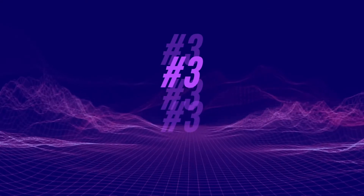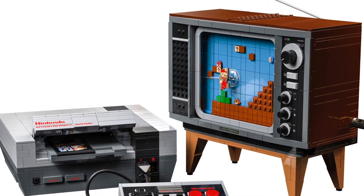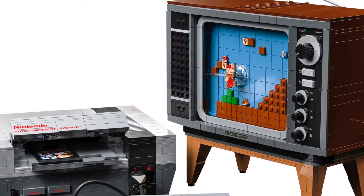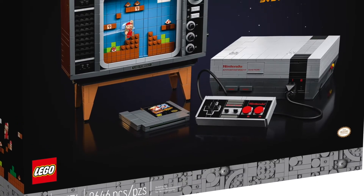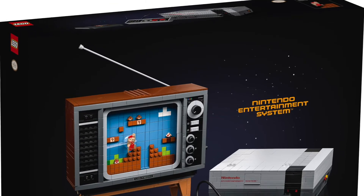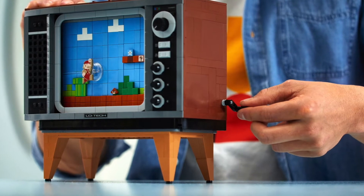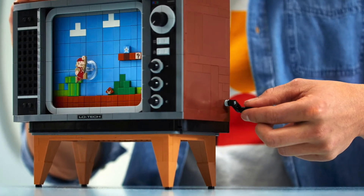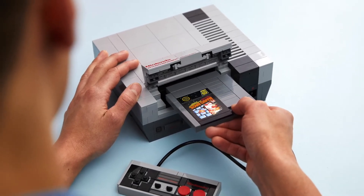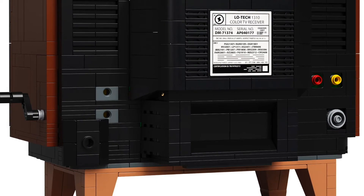Number three: the Nintendo Entertainment System, Set 71374. This set really took me back when it was released. You have the very realistic-looking NES console, which is what a lot of people were hoping for, and you also have this older-style TV that looks very realistic but actually has some functionality as well. It's a really cool model with some great functional aspects, and for $230 and 2,646 pieces, I think this is a pretty good deal.